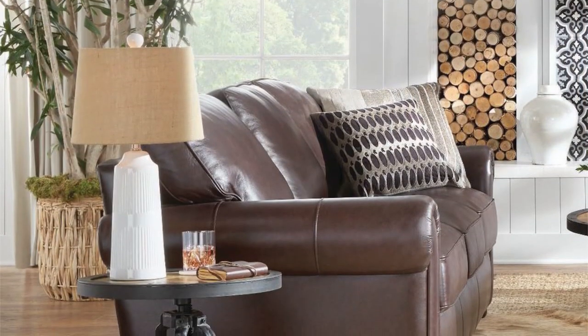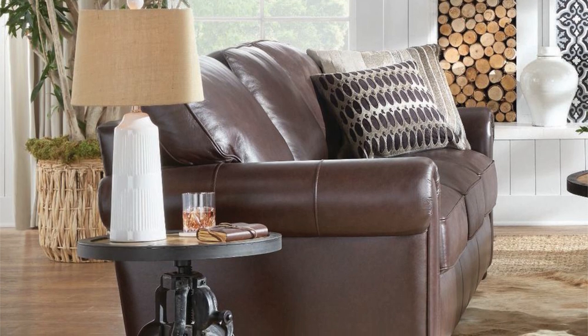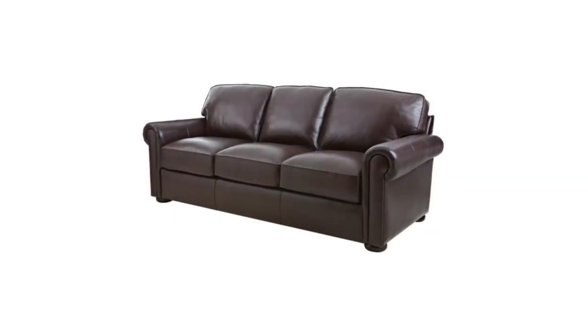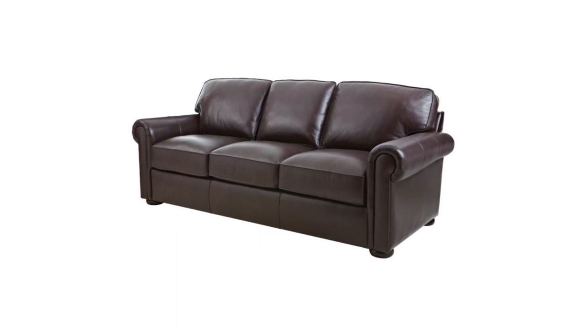It has a plush cushioned seat and back that will surely provide comfort as you enjoy your free time — whether you read, chill with friends, or watch your favorite TV show. It has stylish rolled arms that add to its elegant look, and this sofa seat can fit three people.